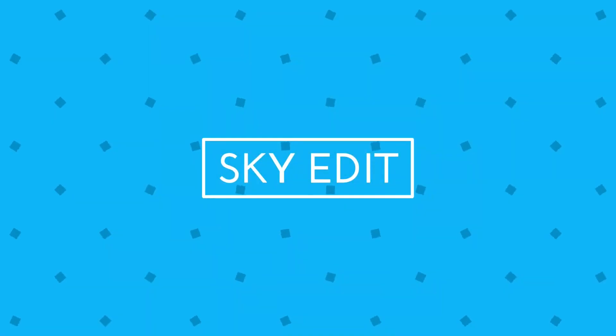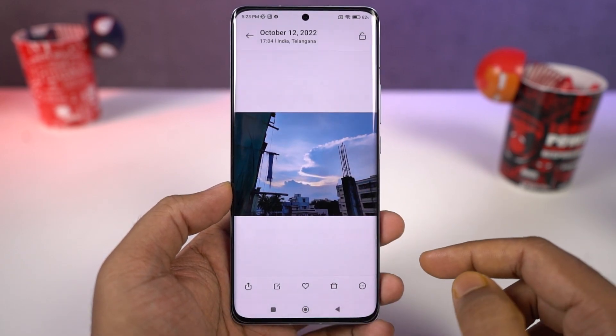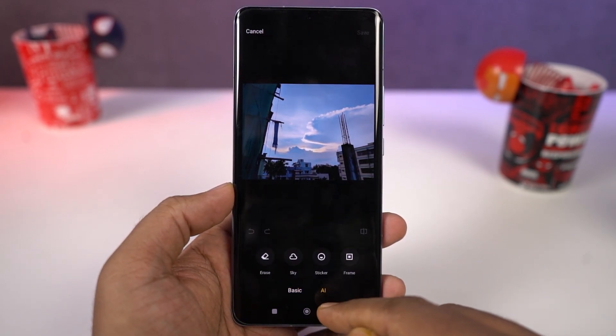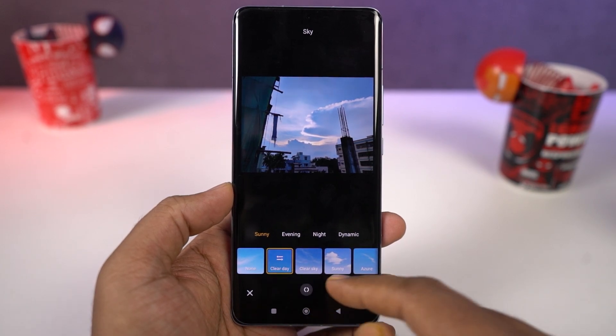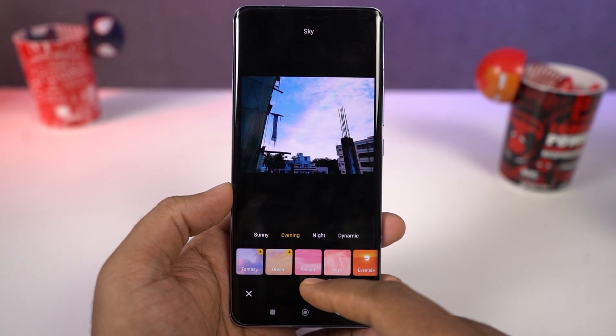Next we also have a feature called Sky Edit. Even though it has been available on previous MIUI 9 phones, this feature is still pretty interesting. Using it, you can literally change the sky in the background — you get different presets and all of them look pretty cool.